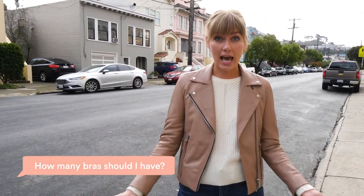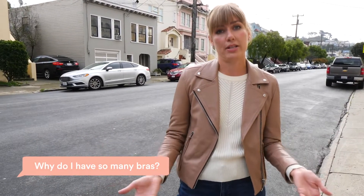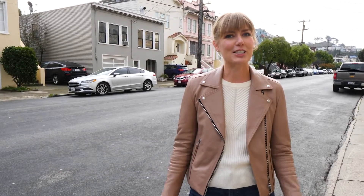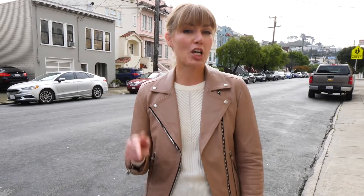Hi everyone, it's Raelle from ThirdLove and I'm here to answer some of your top questions about your bra drawer. I hear questions from women all the time like, how many bras should I have in my drawer? Why do I have so many bras but I never seem to wear them? And probably most importantly, how come every time I get dressed I never seem to have the bra that I need? I'm here on location in San Francisco with our ThirdLove crew visiting our friend Cara, who asked us some of these questions. We're going to unpack her top drawer and figure out what bras she needs and give her fun and easy tips so she always has the bra for every outfit.